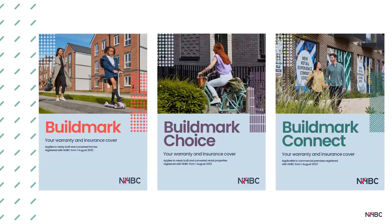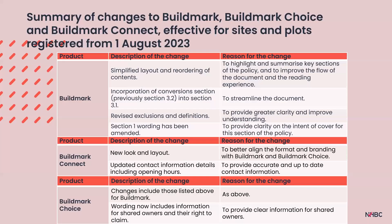Buildmark — our new home warranty and insurance products — are designed to give homeowners peace of mind over the largest purchase they will ever make, currently protecting around 1.4 million homes in the UK. The different Buildmark policies are designed to meet the needs of different markets: privately owned properties, affordable housing, or properties for commercial purposes. Our Buildmark, Buildmark Choice and Buildmark Connect policies were updated on the 1st of August 2023, and our policy wordings are reviewed regularly, with a summary of changes provided at least annually.